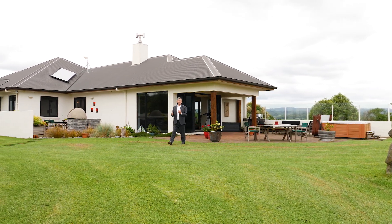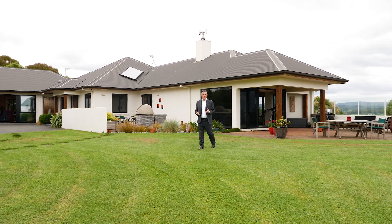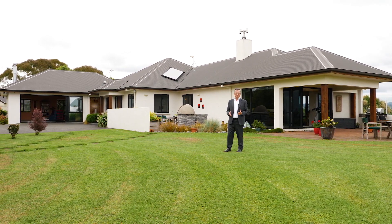The magnificent Minden with its commanding views, where you can live in the country without having to own all the paddocks. Hi, I'm Neil Walker. Welcome to 665A Minden Road, Te Puna, Bay of Plenty. There's a lot to see here. Let's go and take a look.